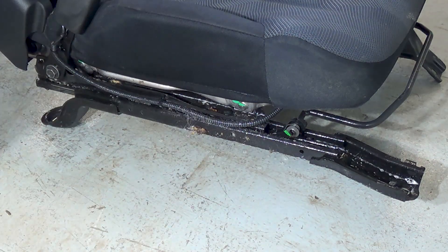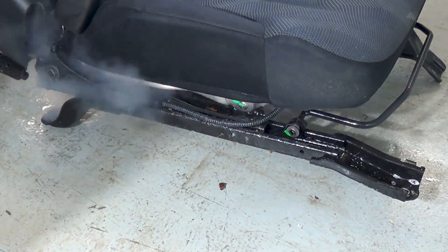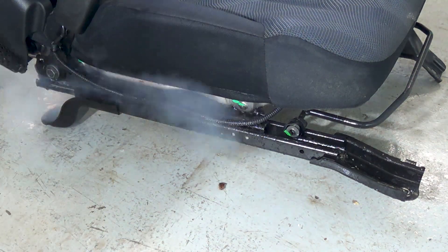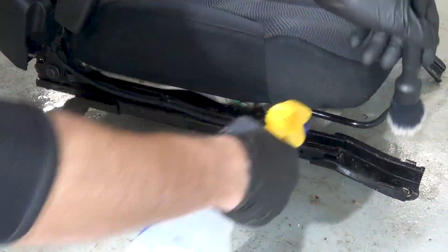The seat rails are another great spot for the steamer. I start out with some more CarPro Inside and let that dwell for a time. Then I come along with the steamer and blast off any dirt, dust and even grease that is attached to the metal. I finish it with some forced air to make sure everything is clean and dry.